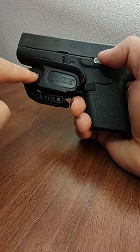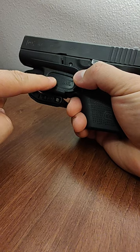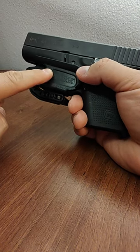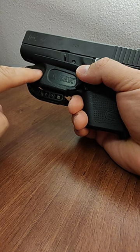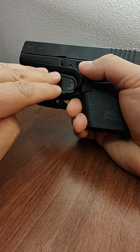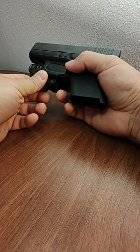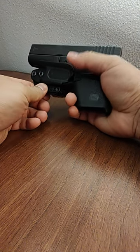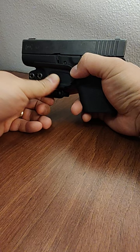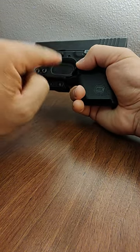I carry in the appendix position. I've tried the four o'clock rear position but it hurts my back, especially when driving. Once I put it on my belt in the morning I don't take it off until the end of the day, when it gets locked up in the safe.